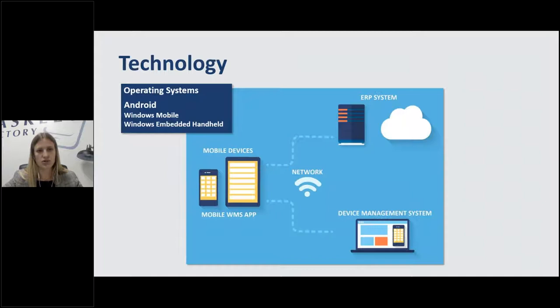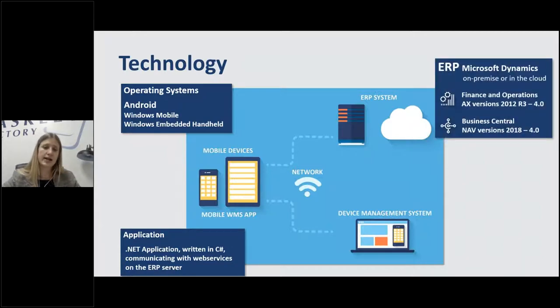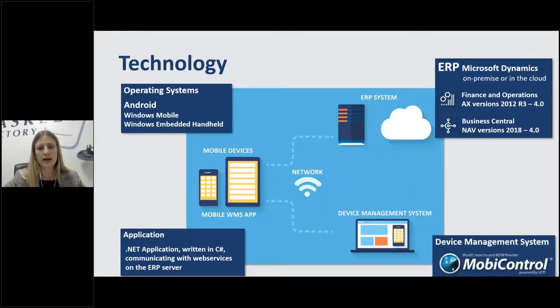Our technology: we use Android operating system. The application is a .NET application written in C#. We focus on NAV and Business Central today, but for any Microsoft Dynamics ERP we work with, we can be used on-prem or in the cloud. We also use MobiControl as a device management system — this is what allows us to do a really quick implementation and perform support remotely without being physically on-site to control the devices.